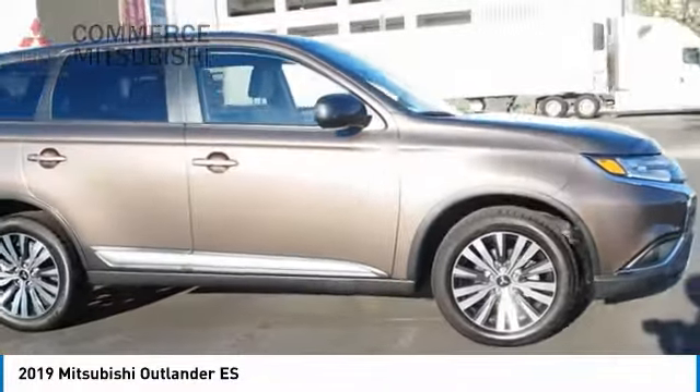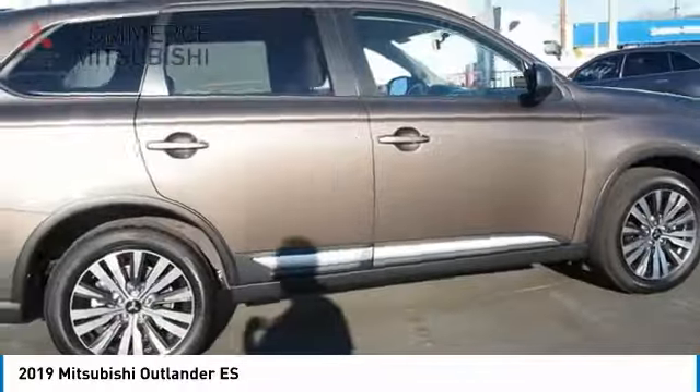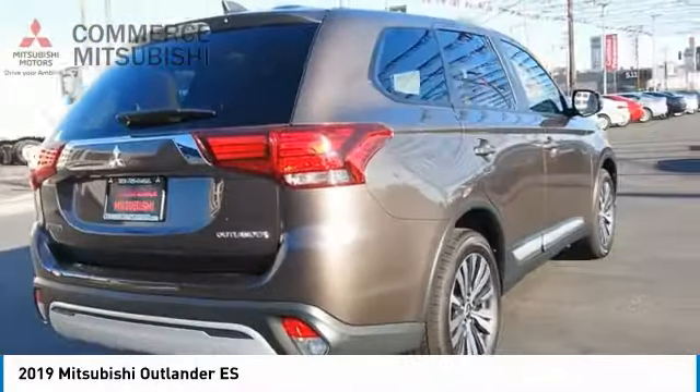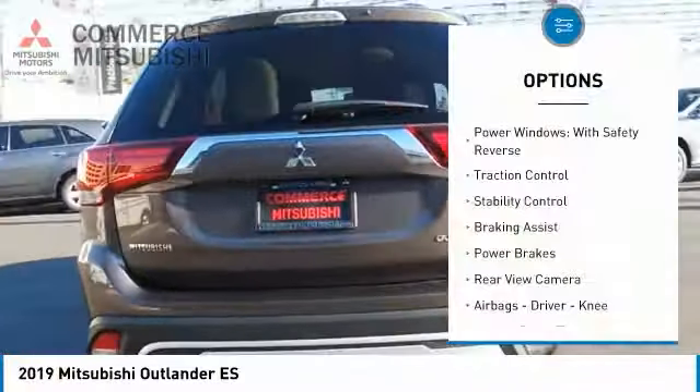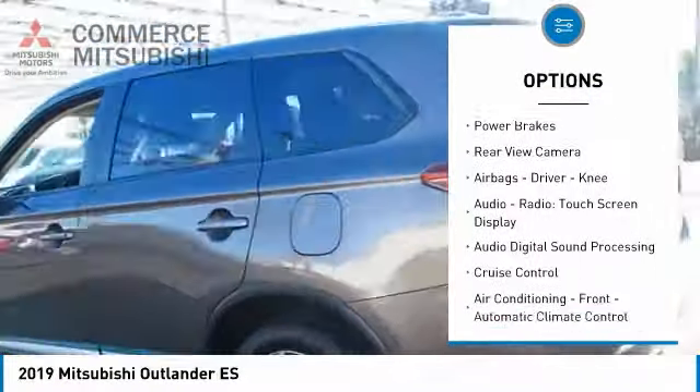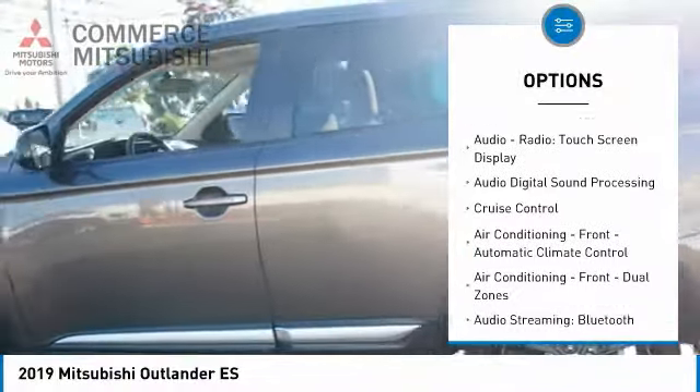With super all-wheel control and a five-star frontal and side impact crash test rating, peace of mind comes standard. Here are some of this vehicle's great options: power windows with safety reverse, traction control, stability control, braking assist, power brakes.